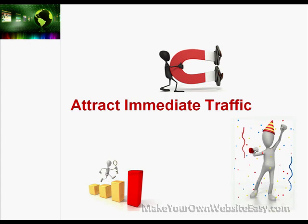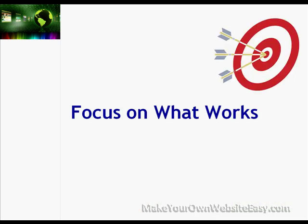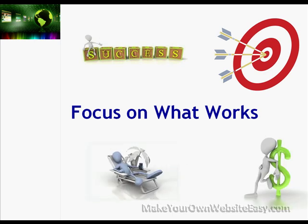The Simple New Web System also teaches you to focus only on what works with pinpoint accuracy, giving you the off-page SEO tasks that will reap the best results in the shortest amount of time, so you have more time and money to spend on the activities you'd rather be doing.